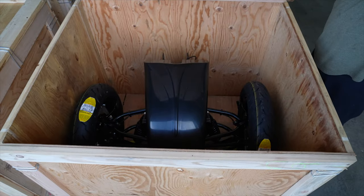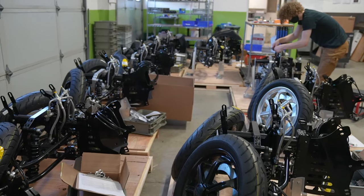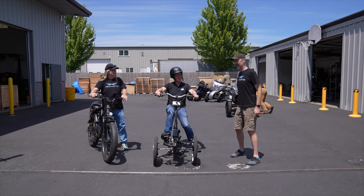Those boxes over there are all crated up kits ready for customers' bikes. Thanks for your time, Bob — let's head out and get some food.